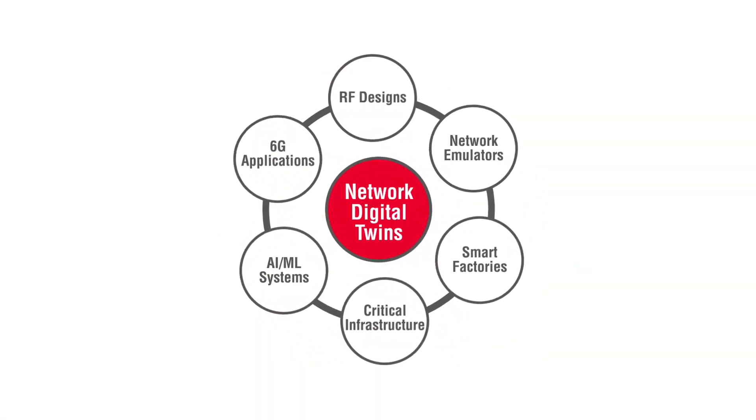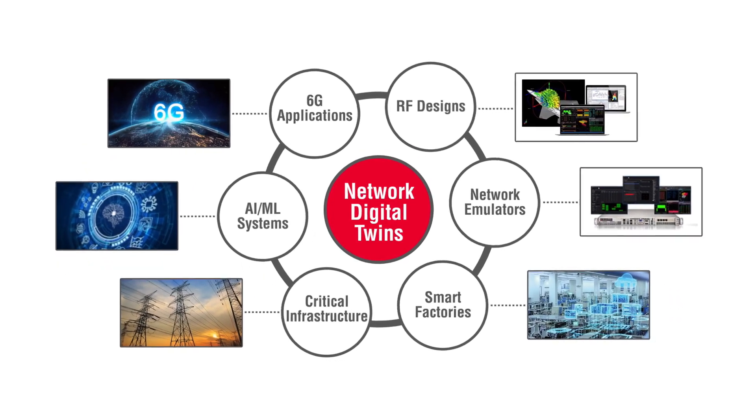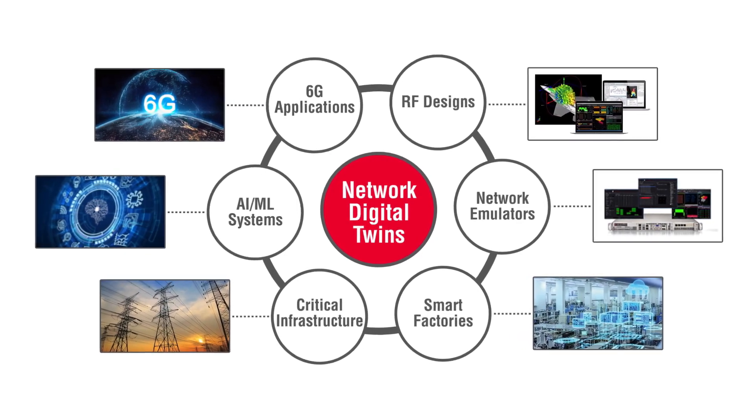We can expand such integrated digital twins to the broad family of Keysight emulators, as well as to digital twins of physical systems like electric power grids and to machine learning systems.